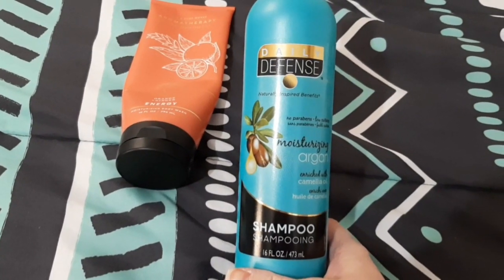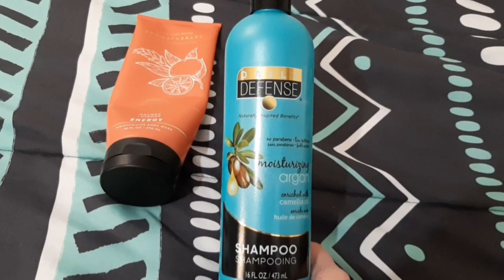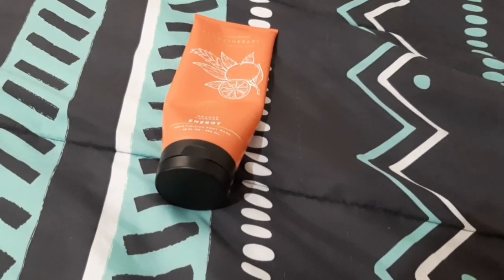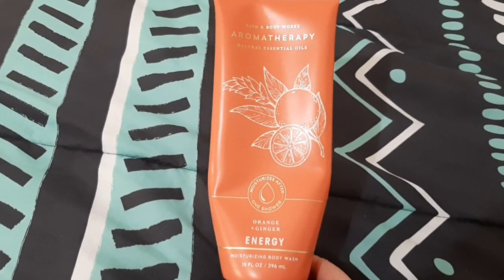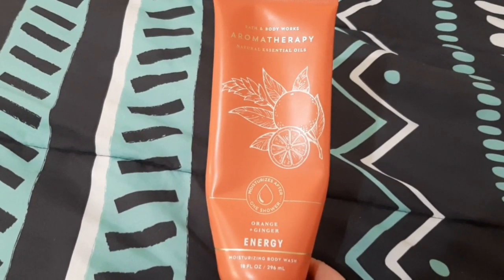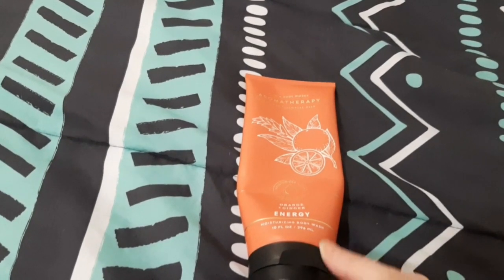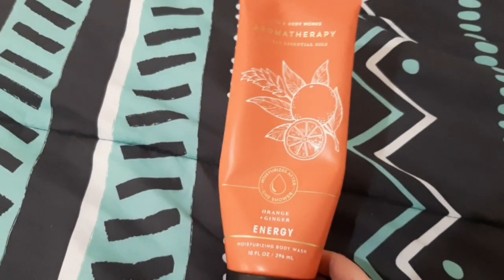Then I have this Daily Defense Moisturizing Argan Shampoo - I got this from Dollar Tree for a dollar. It was pretty nice, I would probably repurchase. It's for color-treated hair, so a dollar for a color shampoo - heck yes! Then I have this moisturizing body wash from Bath and Body Works in orange and ginger. This wasn't my favorite - I didn't like the scent nor the formula, so I don't think I'd repurchase. It was a gift so I thought I'd try it out, but it wasn't my favorite.